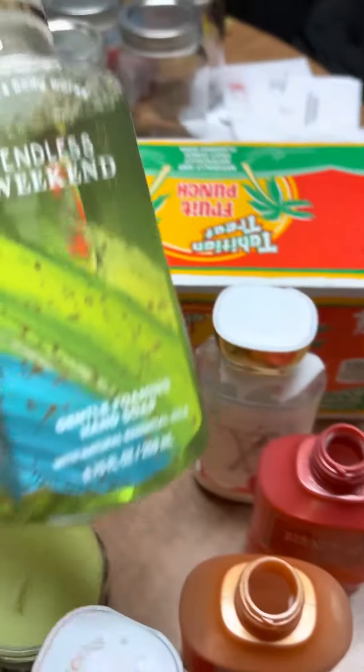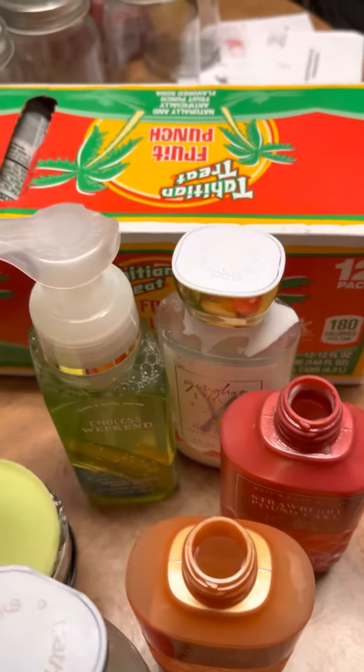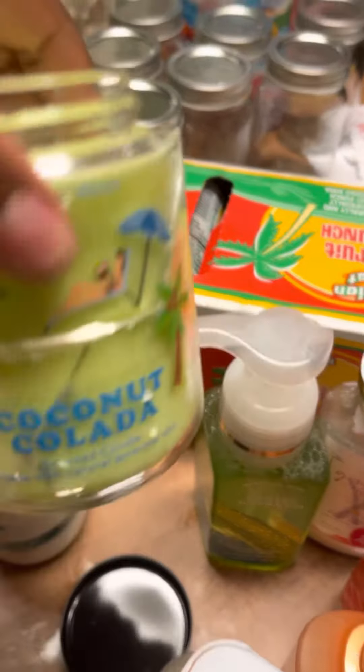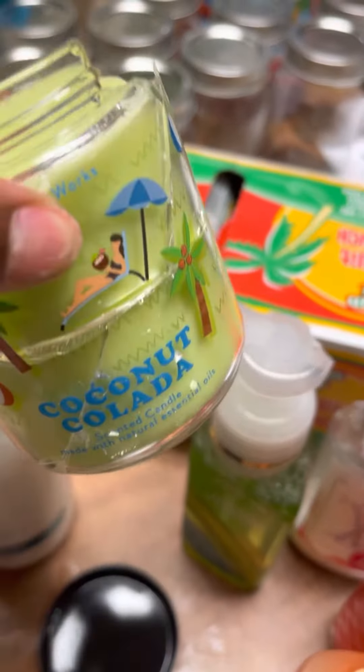We also found a full bottle, unopened, of endless weekend gentle foam hand soap. We found a small candle called coconut colada and it has not been burned — just the glass is broken.